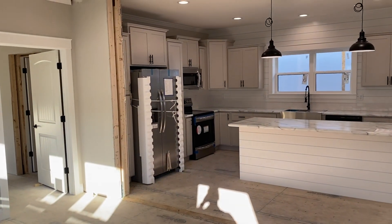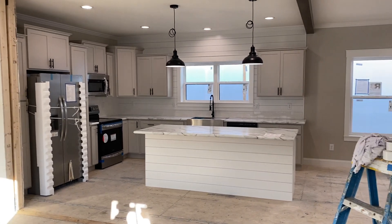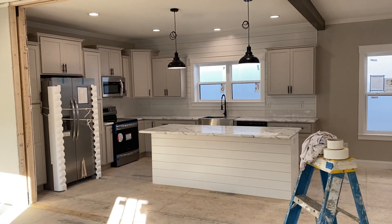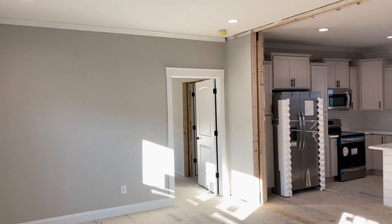All right guys, this morning I'm going to be taking you through the new farmhouse plan offered by HBS. It is a part of their new premier series plans. It is 1824 square foot, three bed, two bath.